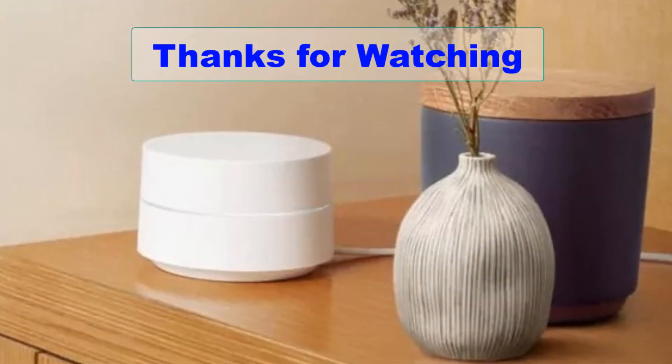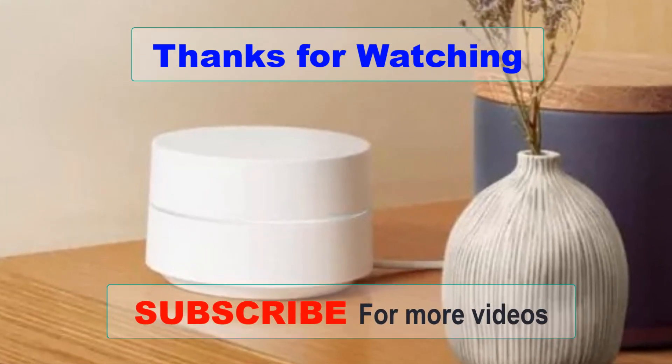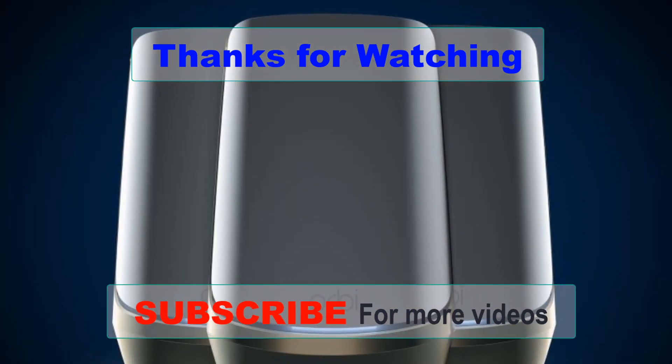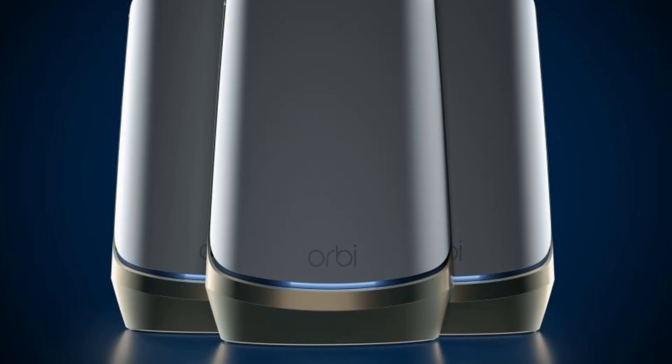Thanks for watching our video about the best mesh routers available. We hope this guide helped you find a reliable and high-performance solution for your home Wi-Fi network. Don't forget to like and subscribe to our channel for more helpful guides and product reviews.